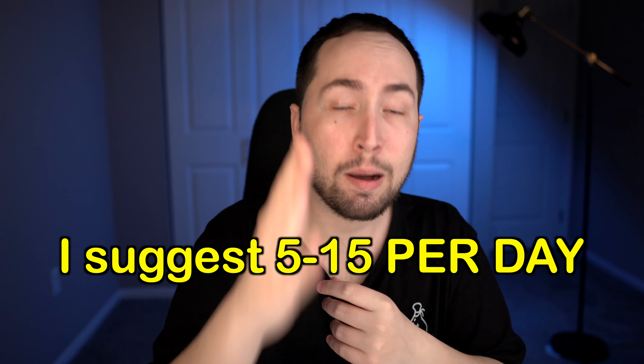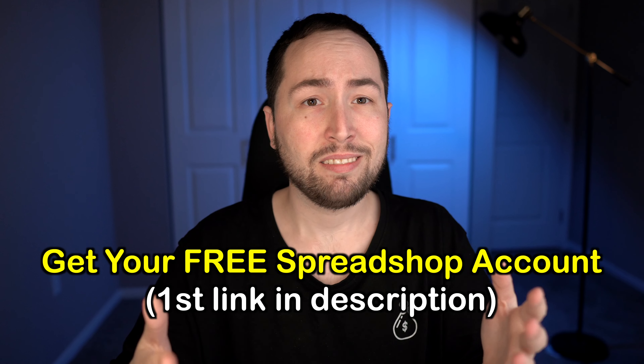That's literally all you do — continue to upload designs and Spreadshop's millions of monthly visitors will do everything else for you. Remember, you have to stay consistent and continue uploading a ton of designs. It's a numbers game. Thank you to Spreadshop for sponsoring this series, and thank you guys for watching. Make sure to smash that like button and I'll see you on the next video.